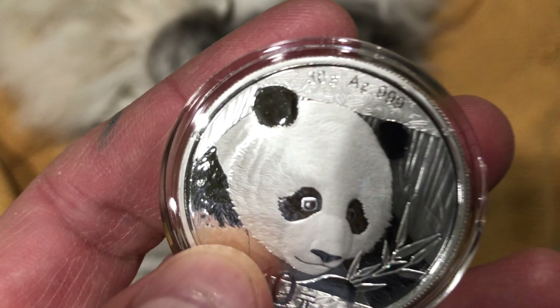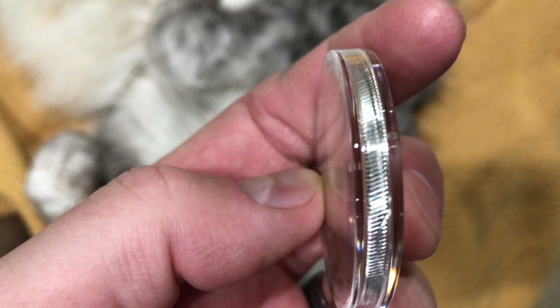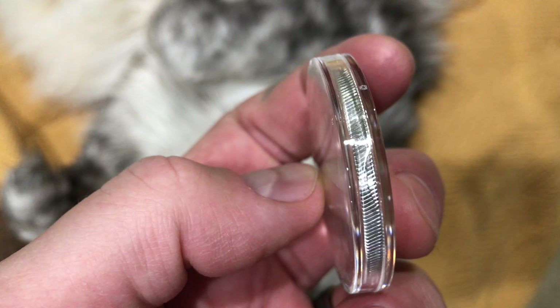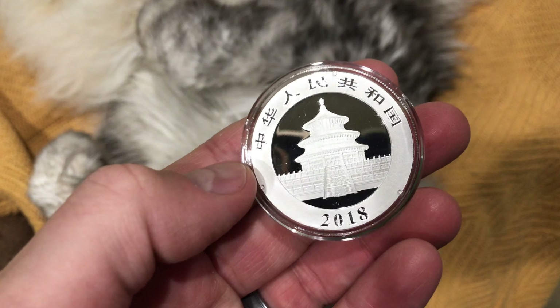Again, it's 30 grams. Look at that reeded coin edge — you notice how it's kind of at an angle? That's kind of sweet. So yeah, thanks for watching and be sure to subscribe.